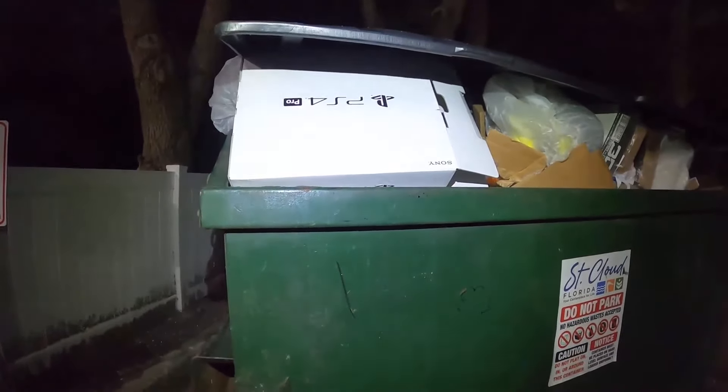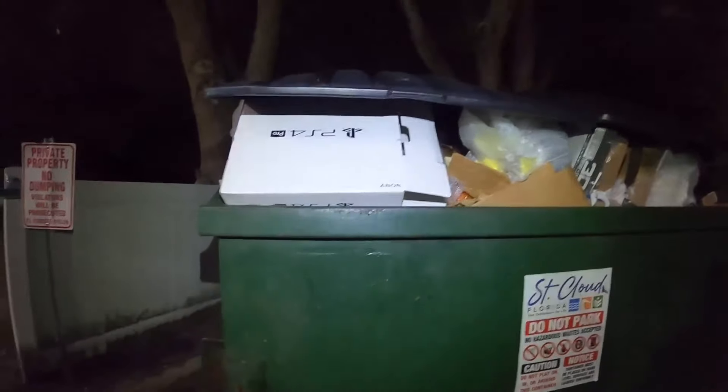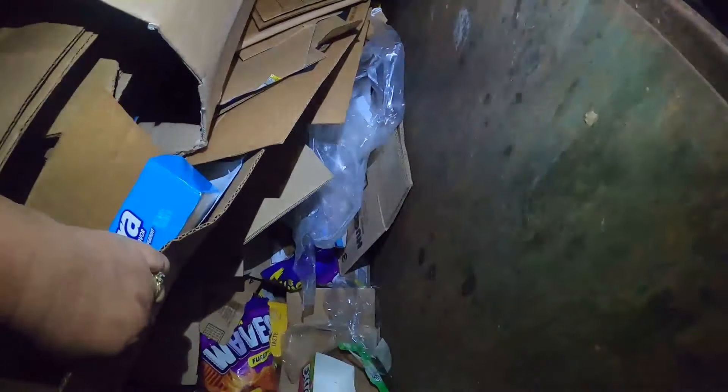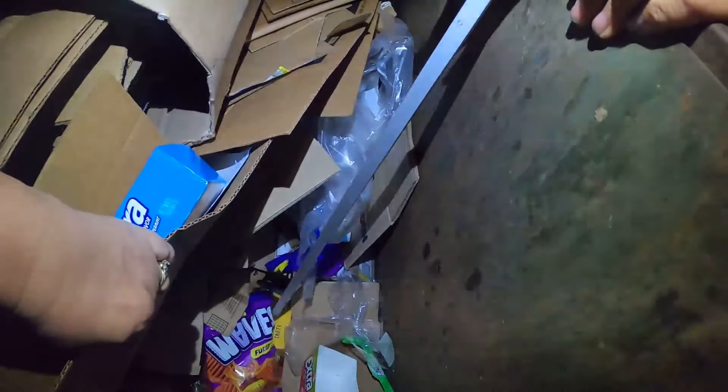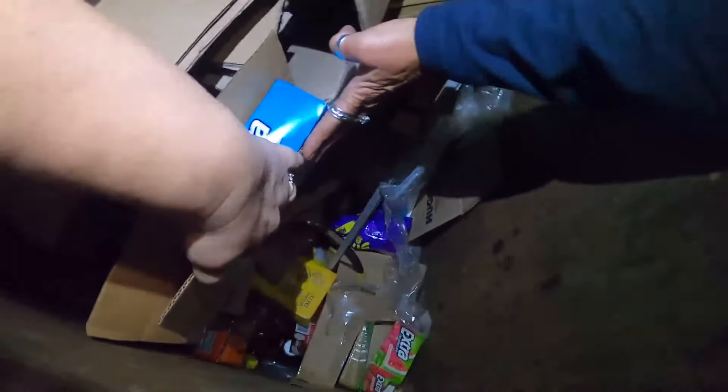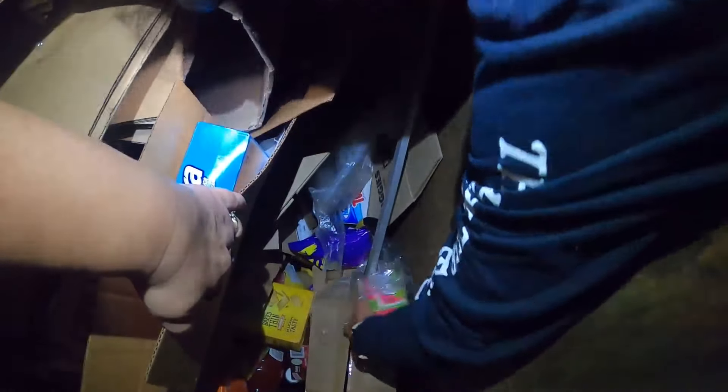Guys, we see a PS4 box in the dumpster — but there's no PS4 in here, it is empty. But that was awesome coming up to a PS4 box in the dumpster. We are like full of boxes here, but there is food and good stuff down underneath. Looks like a lot of good stuff — yeah, I just said they were trying to hide it. Look at all that down there, but there's all these boxes. Let me get this one out of the way.